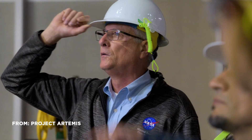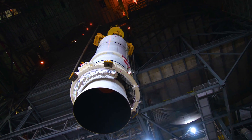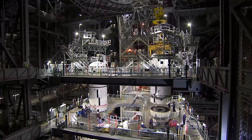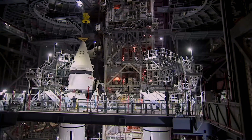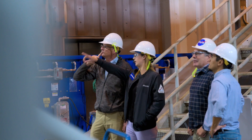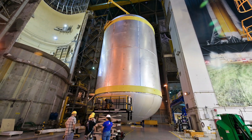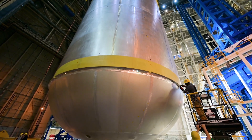Escaping Earth's gravity is a hard problem. You need a big rocket. The first thing we do when we start stacking is the rocket boosters on both sides. And then we've got the core stage. It's mainly composed of two large tanks of our propellants, liquid hydrogen and liquid oxygen.